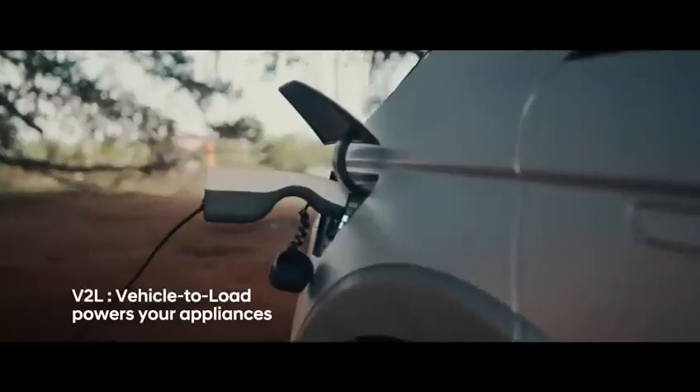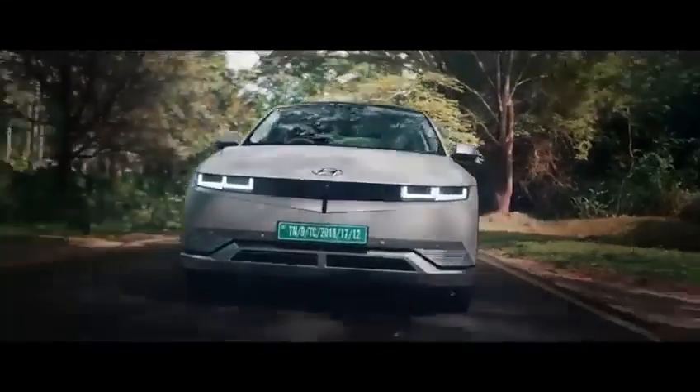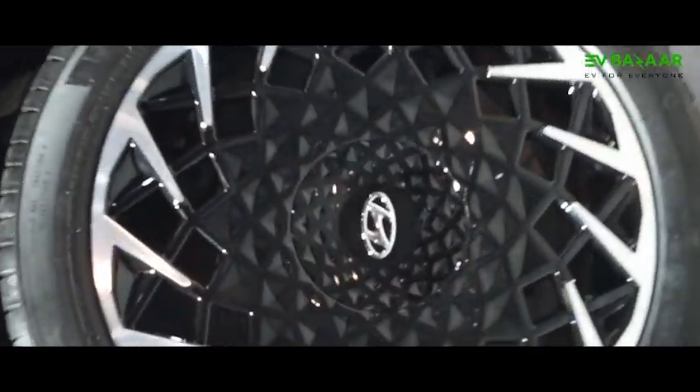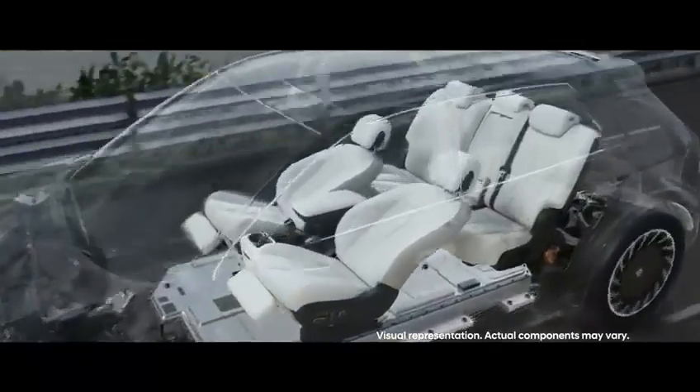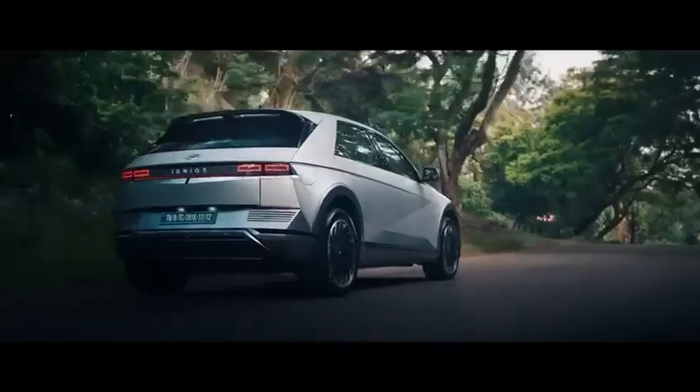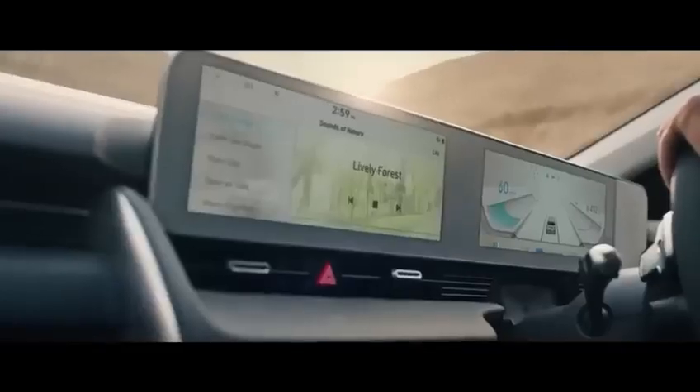AC charger and DC charger. The AC charger provides 11 kW charging, which gives it a full charge in 6 hours. The DC charger charges the IONIQ 5 from 10 to 80 percent rapidly.